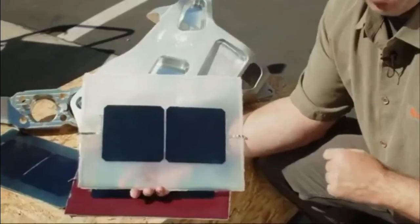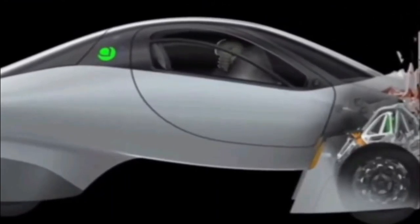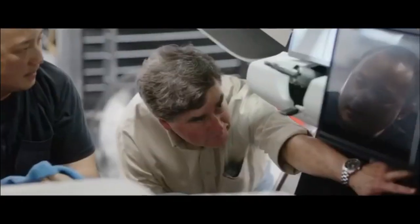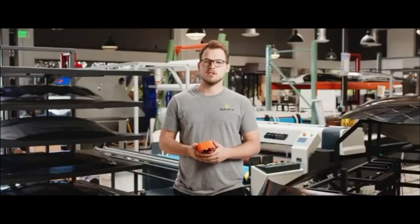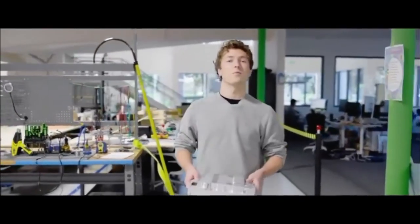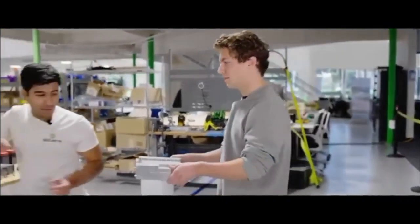Aptera's commitment to raising the necessary funds for the carbon body assembly process is evident. Their monthly updates, often featuring co-founder and CEO Chris Anthony, have become routine, and they are inching closer to realizing their vision. In conjunction with acquiring more than 60% of the vital machinery and tools required for production, Aptera has commenced the production intent builds, which are integral to the solar EV validation process.